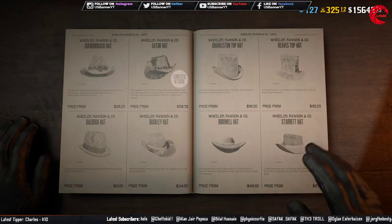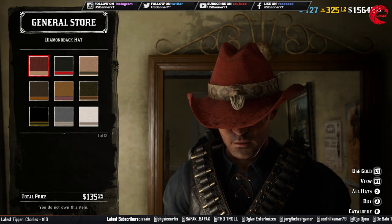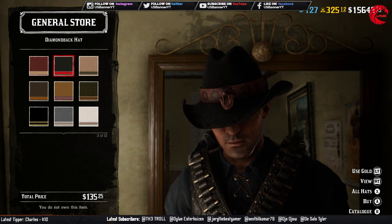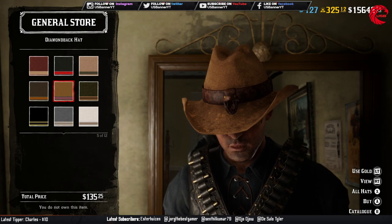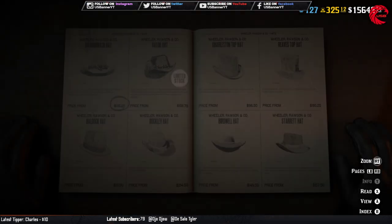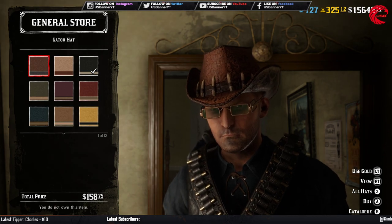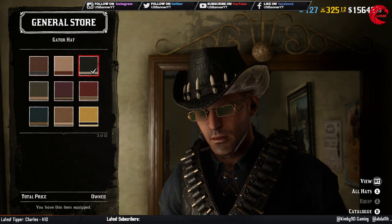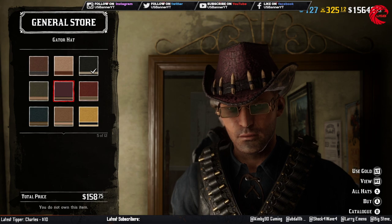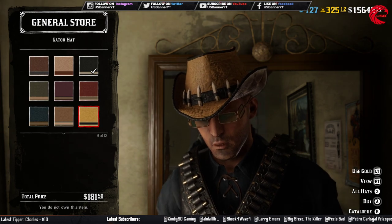After that we have another hat which is $135.25 and this one has twelve different colors. Then we have a limited stock hat which also has twelve different colors and it's $158, and some of them are $181 depending on the color.